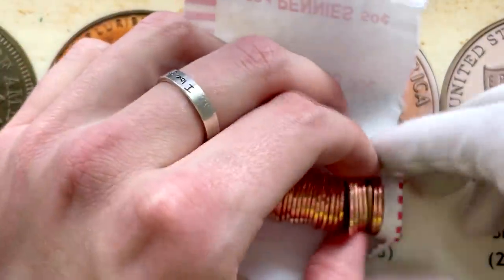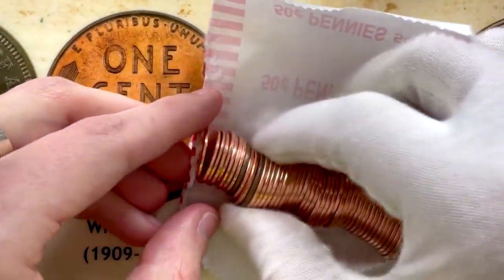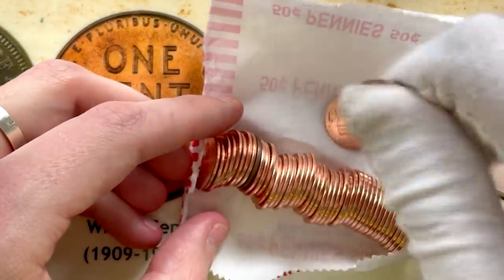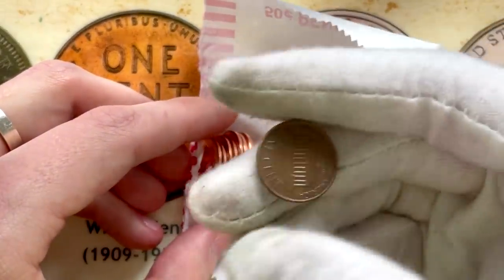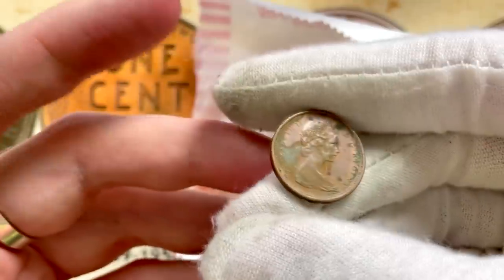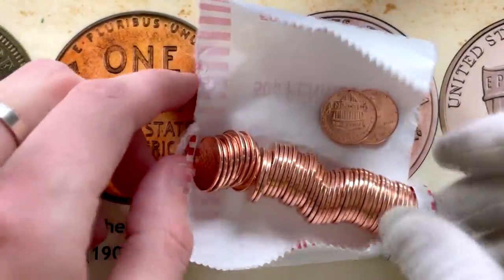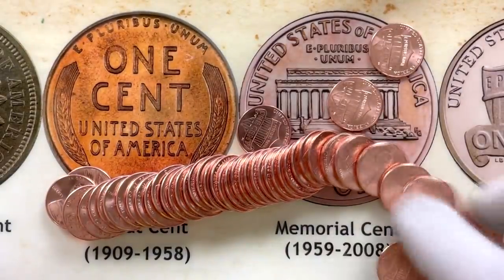I think that definitely makes this worthy of posting. What's this one going to be? 88. We got two more to take a look at — 1991, that's going to be zinc. And finally, a 1978 Denver. So this is definitely the find of the box so far — probably going to end up being the find of the box in general. But we got a few more rolls to go through. Maybe we'll pull out the blank planchet. We'll just have to keep going and see.